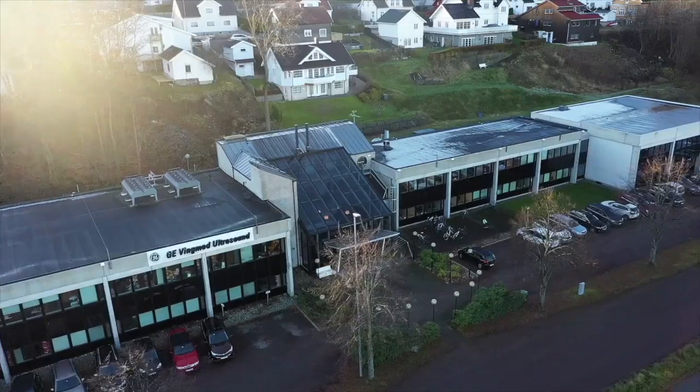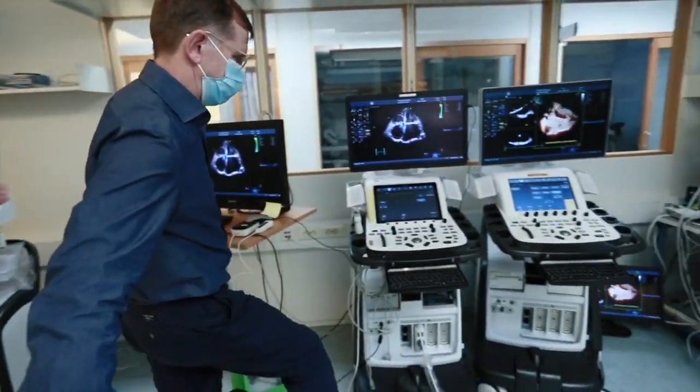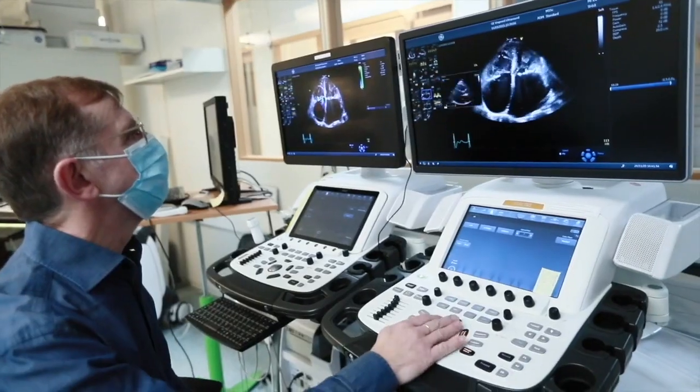VScan Air is just an amazing breakthrough — gold standard innovation. Now, 'godfather of ultrasound' is not a title you get easily in this business. But with a career in ultrasound innovation and over 35 patents to his name, Shell Christopherson, here at GE Ultrasound in Norway, has more than earned it.